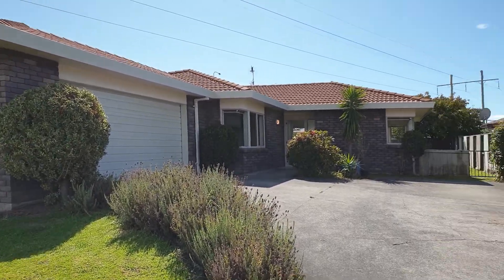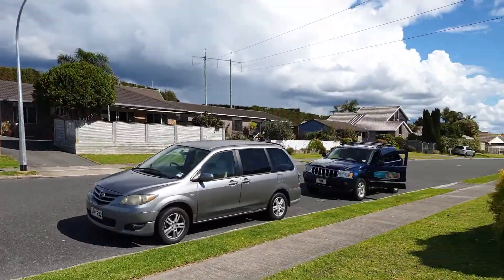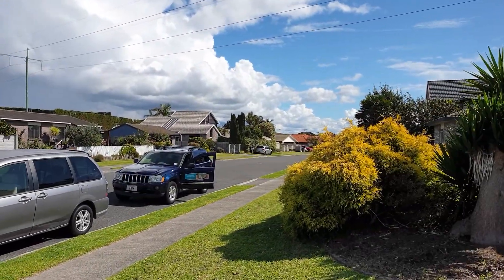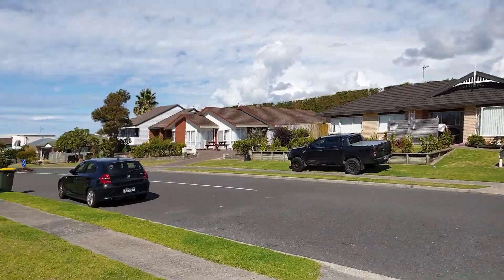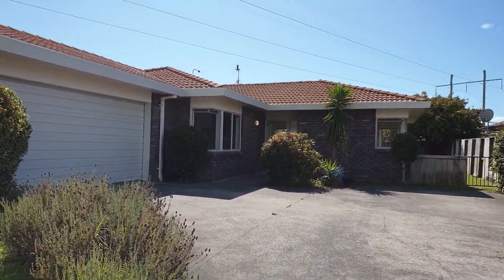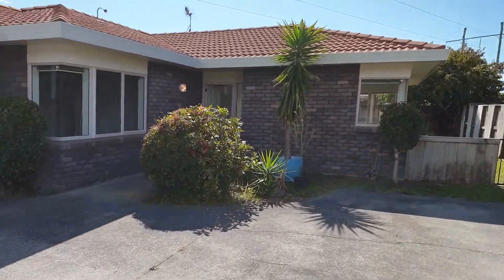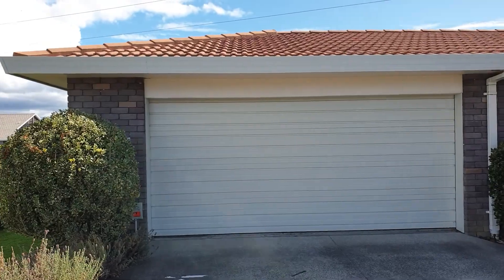Here we are in Bayfair Estate, just around the corner from the Bayfair Shopping Centre in Mt. Manganui. Three bedroom brick and tile house with a double garage.